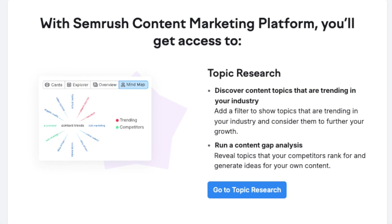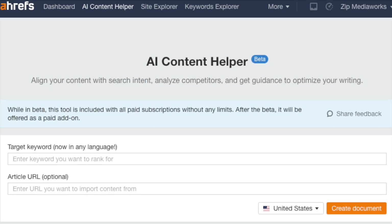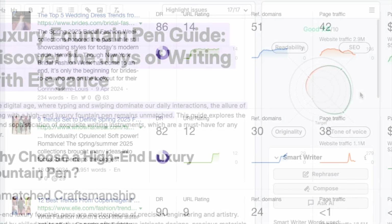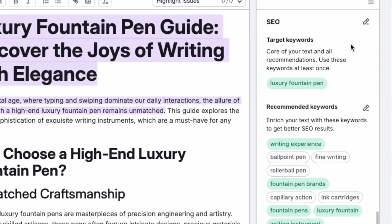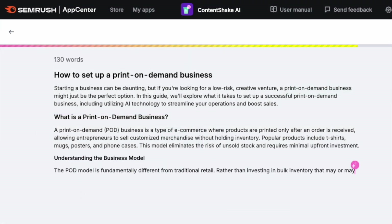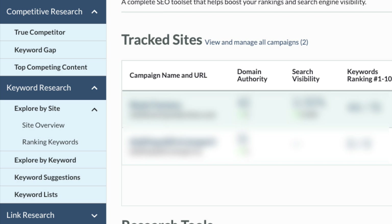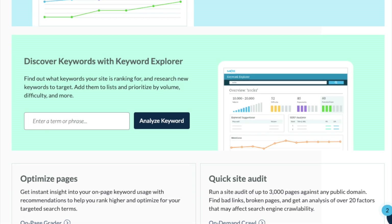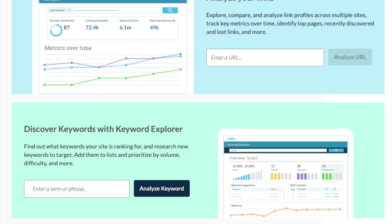It doesn't give you any content marketing tools. Rival SEO platforms are increasingly adding content marketing tools to their feature set. These can help you identify topics to focus on, analyse your existing content from an SEO perspective, or even — thanks to generative AI — create entirely new content altogether. Moz is a bit behind the pack here; it has yet to introduce any similar features, with its focus remaining more on traditional SEO tools only.